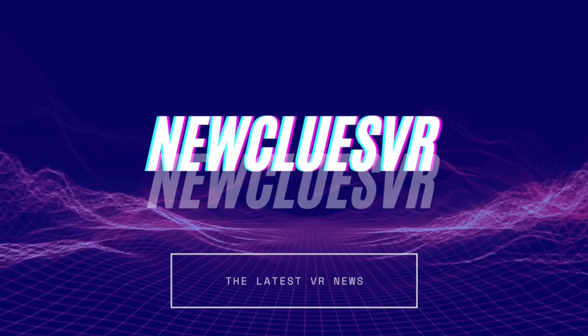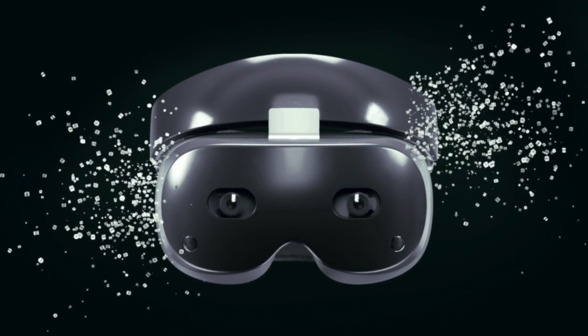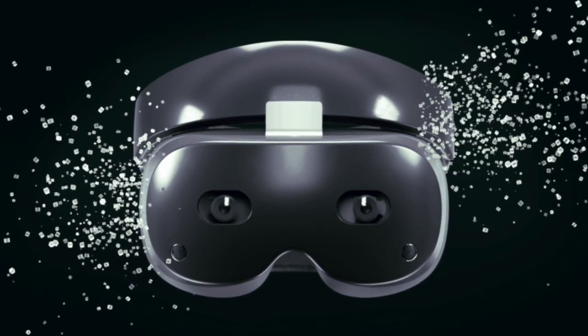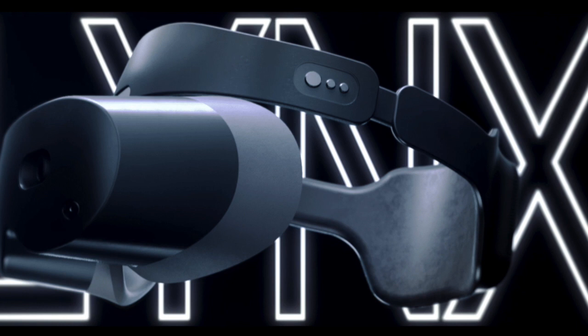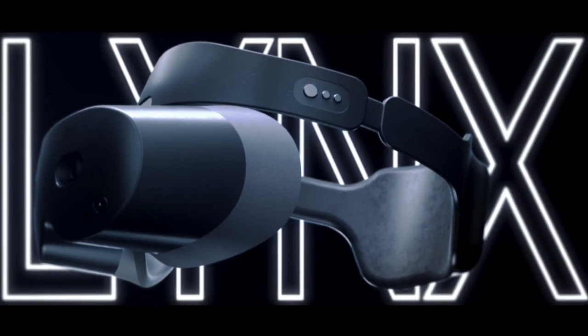How's it going lads, I'm New Clues and welcome back for more of the latest VR news. In this video we're going to take a look at the incredible new Lynx Mixed Reality headset, but first if you're new here and enjoy what I do then please consider subscribing — you can always unsubscribe later and it means you will never miss out on any of the latest VR news.